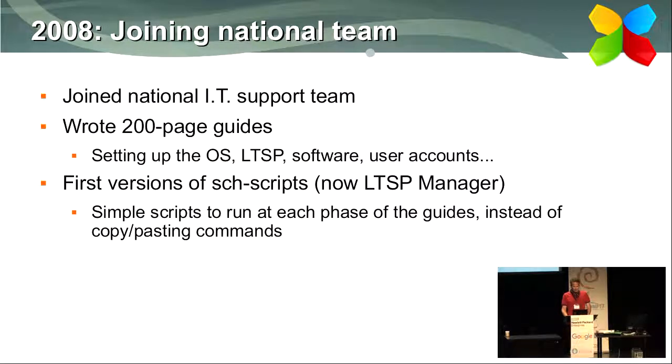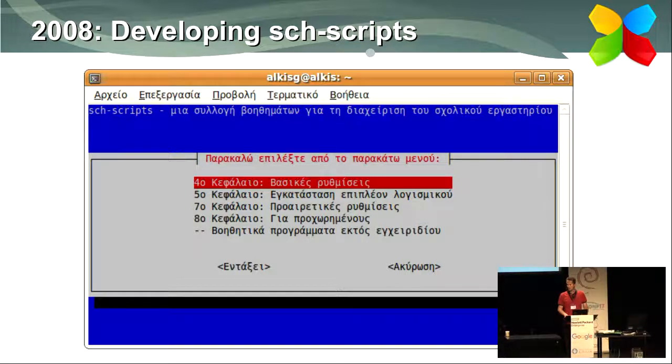The next year I was invited to join the national team. My first task was to write an extensive guide about setting up the OS, installing LTSP, adding necessary software, and creating user accounts. But it still involved the command line in several steps, and I didn't think other IT teachers would manage that. So I developed the first version of the software we called School Scripts — at that point a whiptail interface where teachers just selected which script to run at each phase of the guide. So instead of typing commands, a teacher would think 'now I'm supposed to create user accounts — let's run the script.' It evolved a lot afterwards.